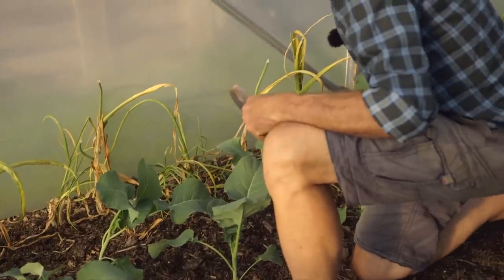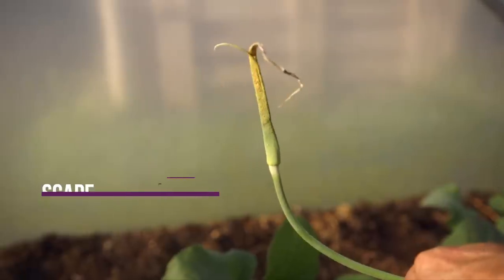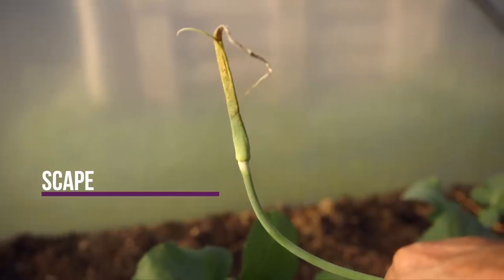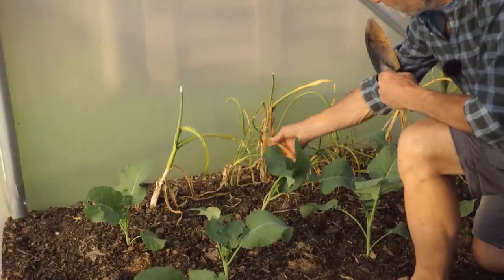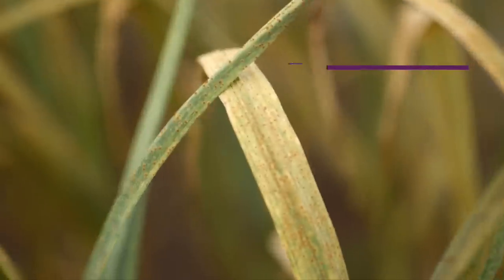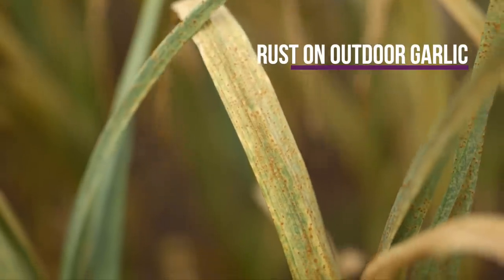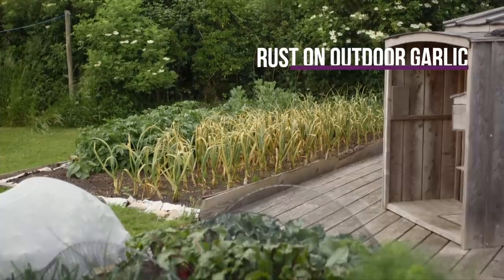A few haven't had the scape taken off — I thought I'd just leave that to show you. That's what you do with hardneck garlic: it's called the scape or stem, and that would flower if it was left on. But there's a lot of rust here as well, as you can see, and that's definitely compromised the growth. It's less than we had on the outdoor garlic, but it's still rusty. I'm not expecting a fantastic result, but there's only one way to find out.